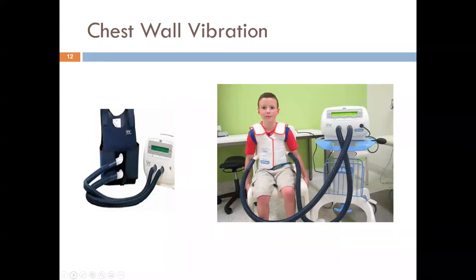Chest wall vibration is most commonly used with cystic fibrosis patients. It's not common for young patients without CF to develop bronchiectasis, but it does happen — for example, in patients with alpha-1 antitrypsin deficiency, who can develop emphysema at a young age and, with repeated infections, develop bronchiectasis. Most commonly the vest would be used for cystic fibrosis patients.